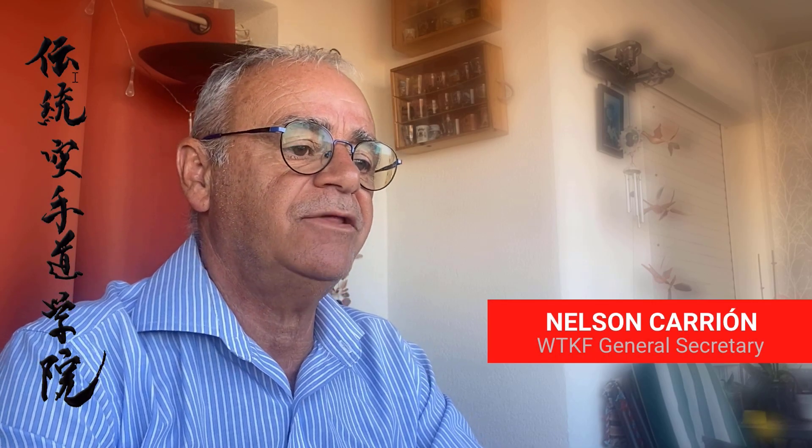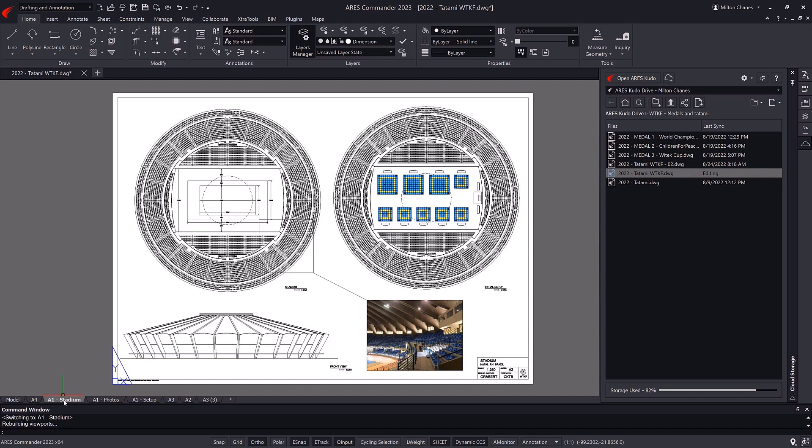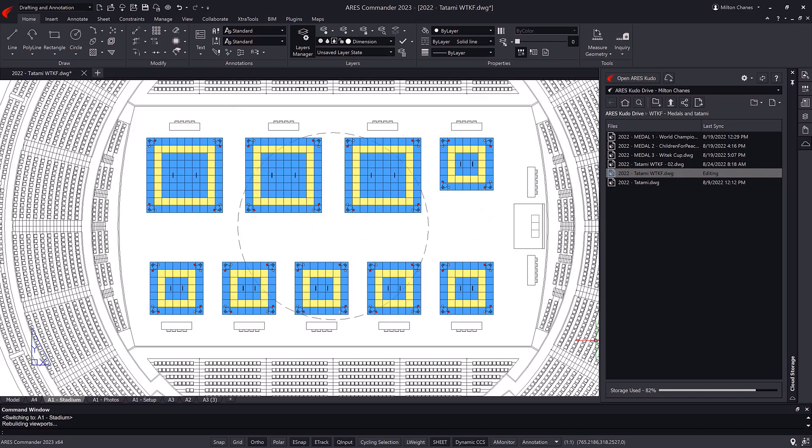In Brazil, we will organize three tournaments that will happen in the span of three days. Our technology partner Grabert helps us study the layout of the combat areas in order to more efficiently reconfigure the space between the different tournaments.